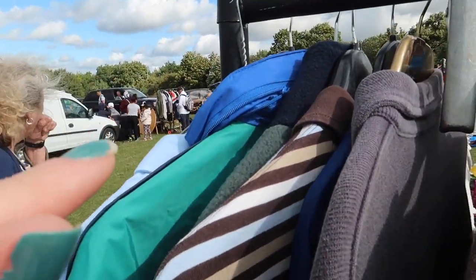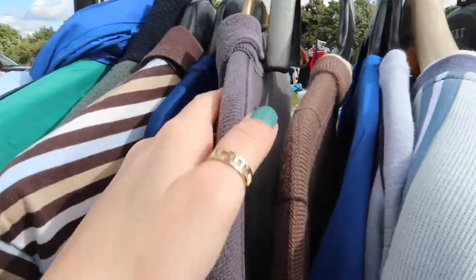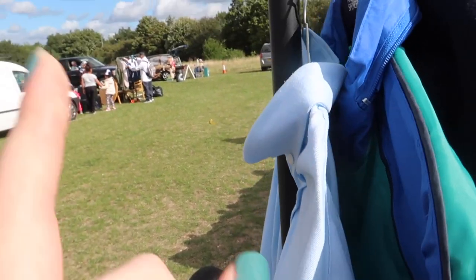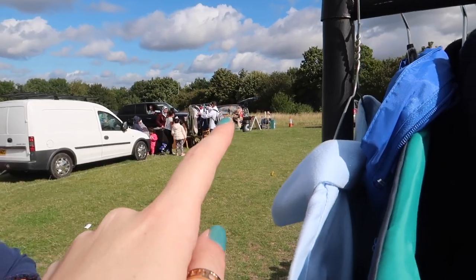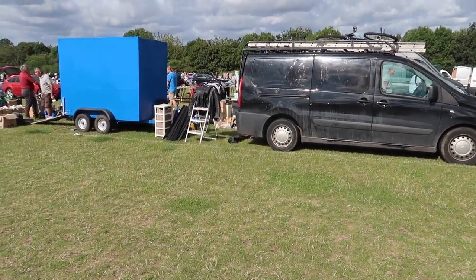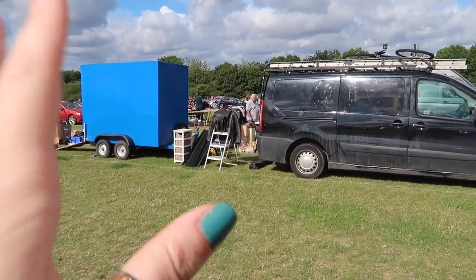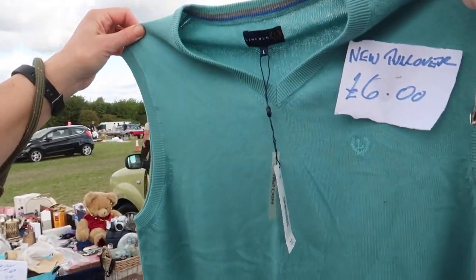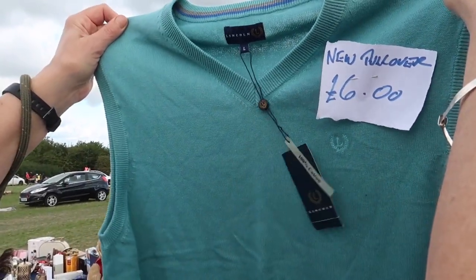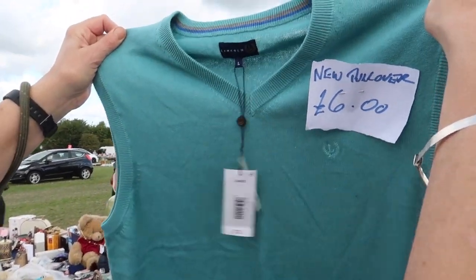We've basically made it to the end now and people are packing up and starting to leave. This is pretty much the last stall to look at. They pay a lot of money for coffee out the back of their car. That last place had everything bobbly with marks on — I was actually really optimistic about it but there wasn't much there. My mum's just spotted this vest — it's a nice colour for her.